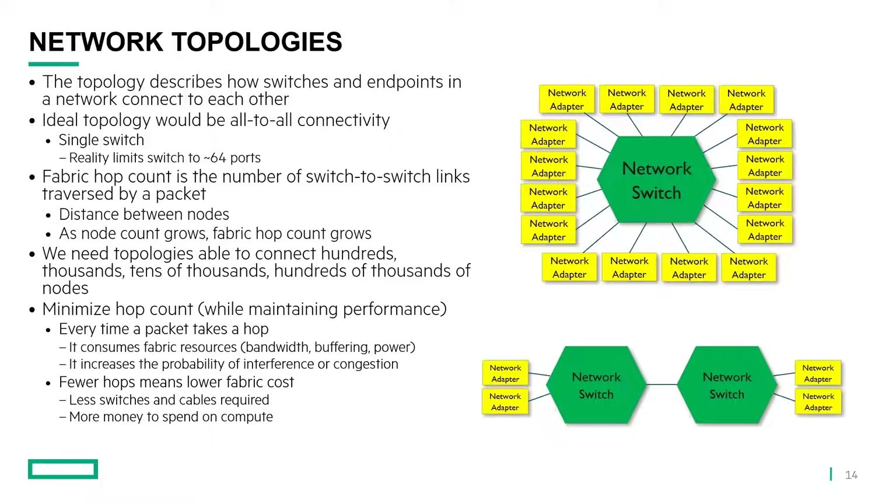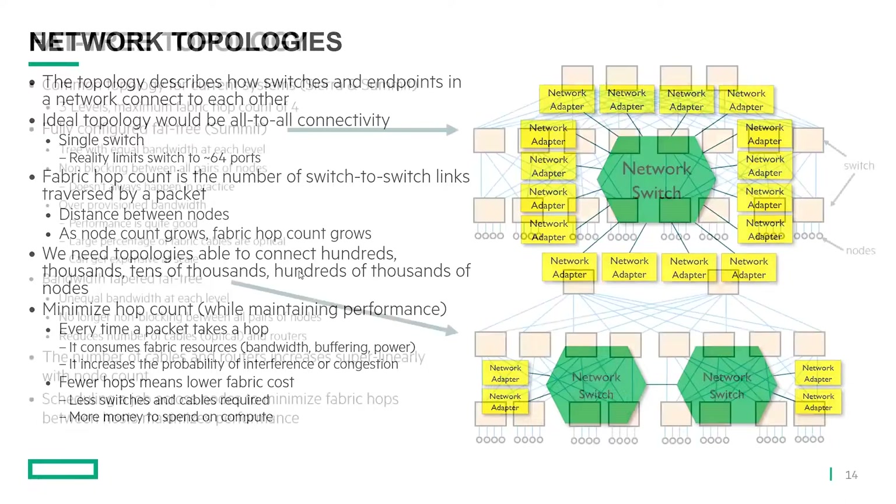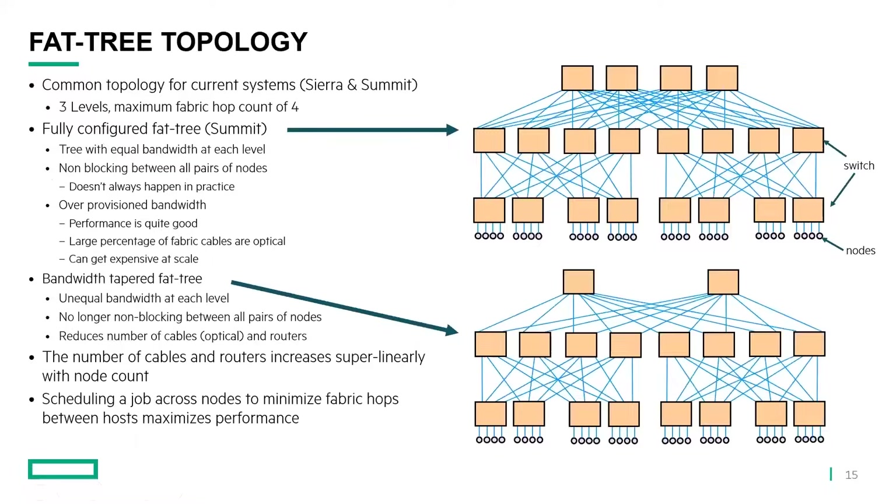This doesn't always happen in practice because at some point the routing algorithm is going to choose which uplink to use. For it to fully work, the routing algorithm would have to be perfectly aware of the pairings. In theory it does provide non-blocking bandwidth, but what that basically means in practice is that there's a lot of extra bandwidth in a fully provisioned fat tree. In some sense it's over-provisioned because the worst-case scenario of node pairings is not something we always encounter. Performance is quite good in a fully provisioned fat tree.